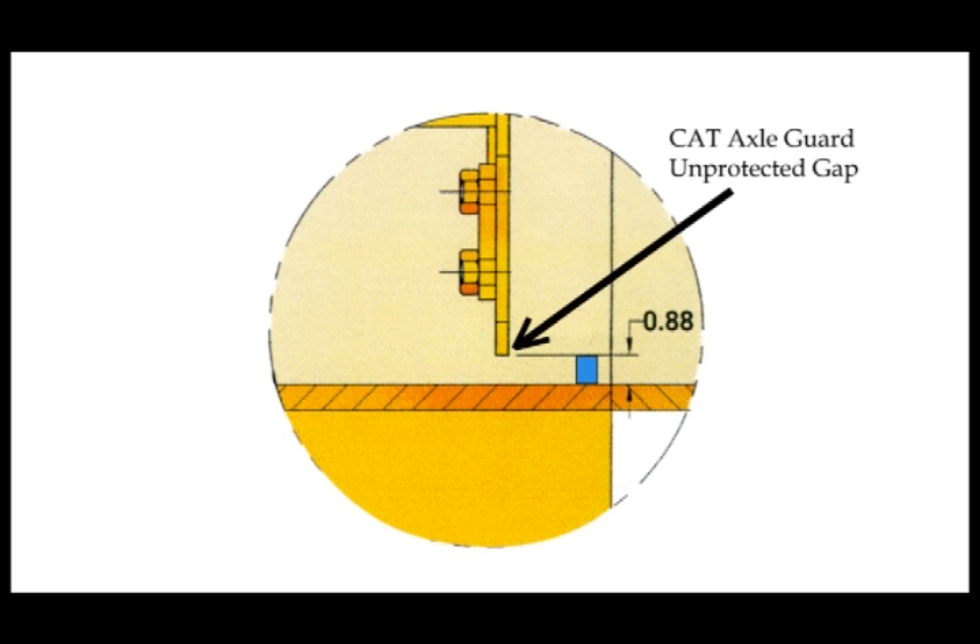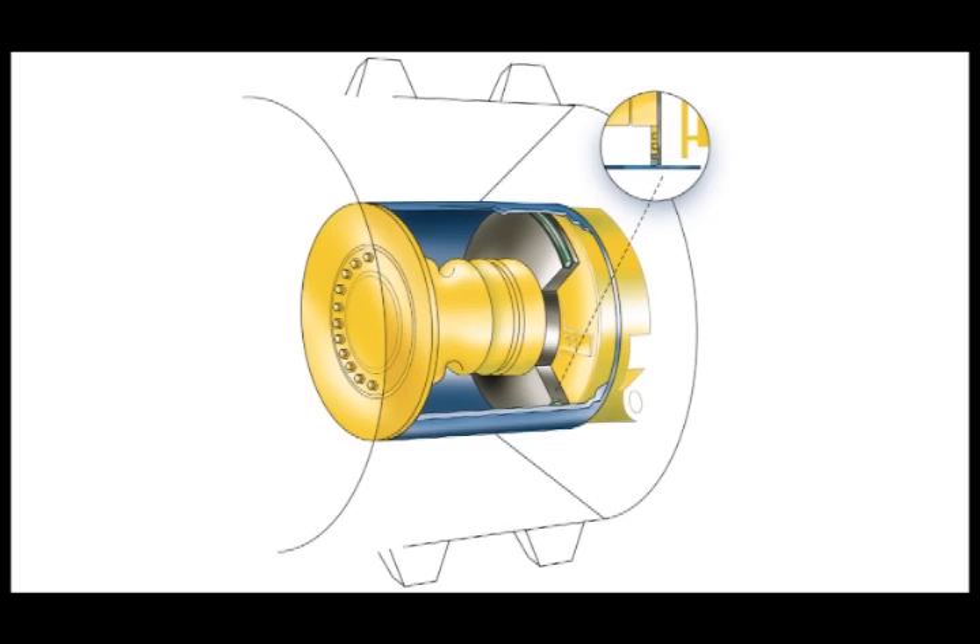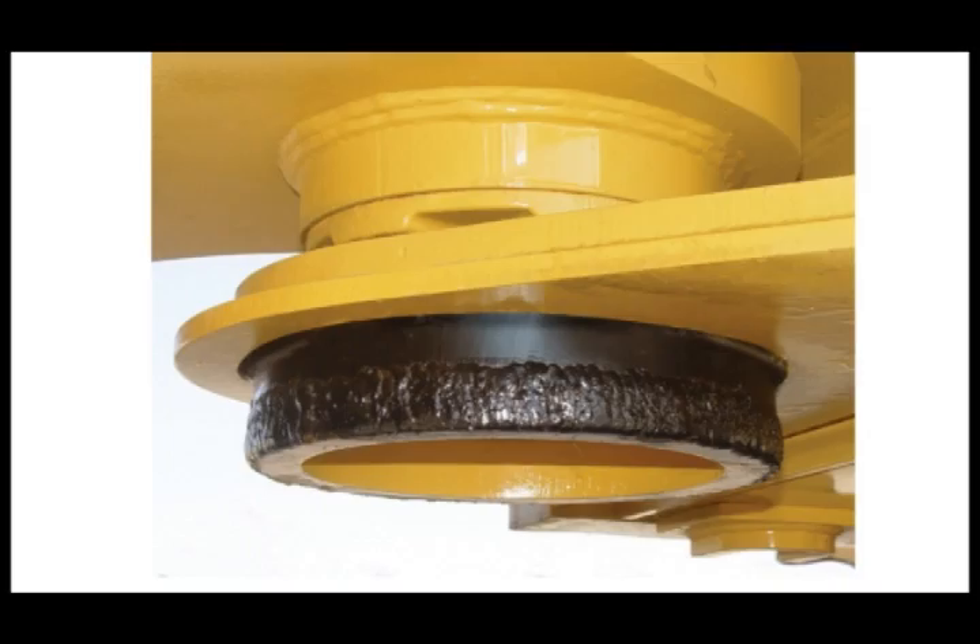The Caron Wheel with Inner Rim Extension, when used in conjunction with the Seal Protection Group and standard Cat axle guards, provides a superior remedy in the prevention of wire and debris wrapping. Caron also produces a center hinge protection ring, or STAP ring, that helps protect this vulnerable machine area.